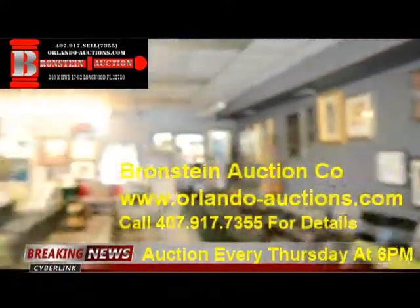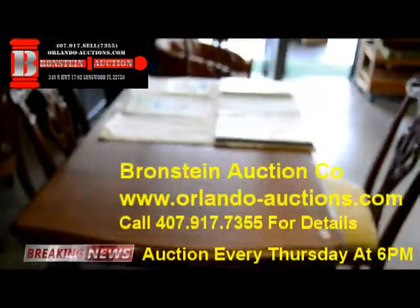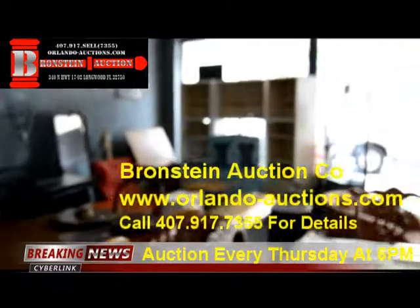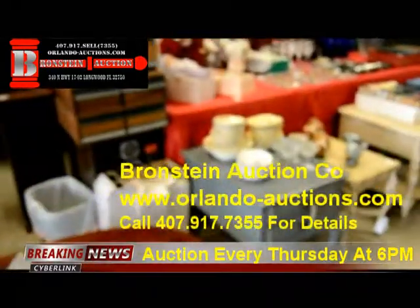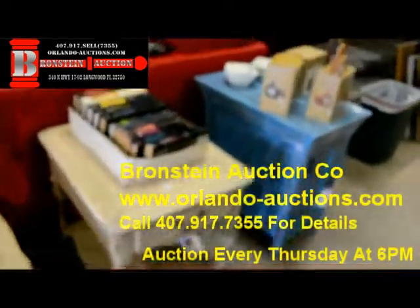We have a large quantity of artwork this week, and a large quantity of furniture ranging from vintage and antique up to modern. We also have a quantity of very good quality shabby chic furniture from Kokomo Creations.